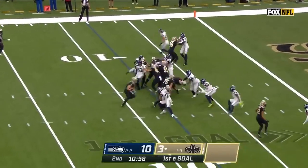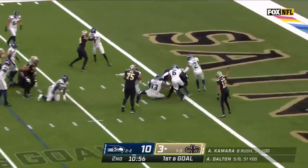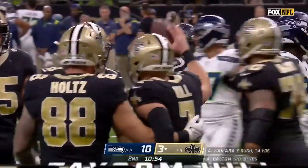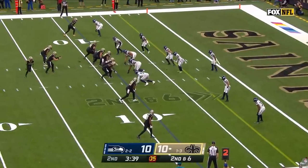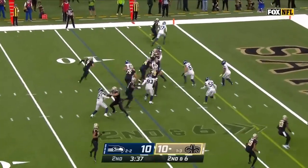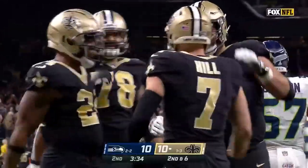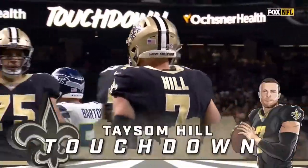34 yards on 8 carries back to Taysom Hill. Hill up the middle and in. The Wildcat quarterback Taysom Hill scores the touchdown. Hill back in at quarterback and Dwayne Washington checks in at running back. He's got a block for Hill, and Hill yet again strolls in for his second rushing touchdown of the first half.